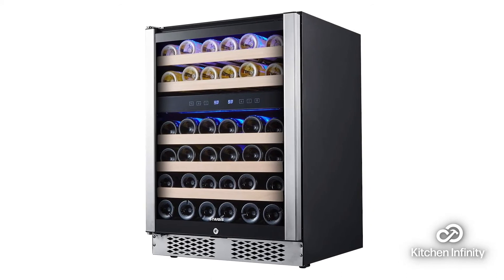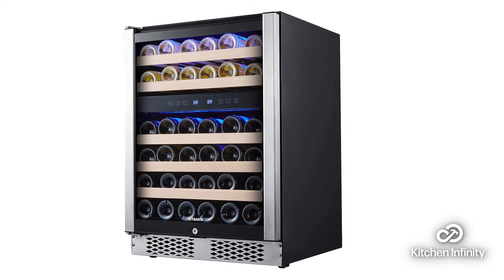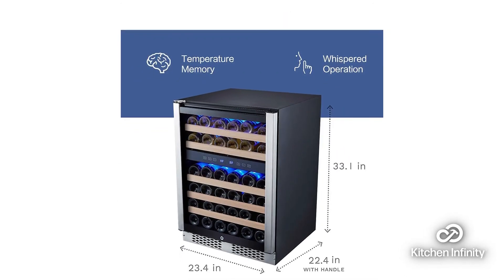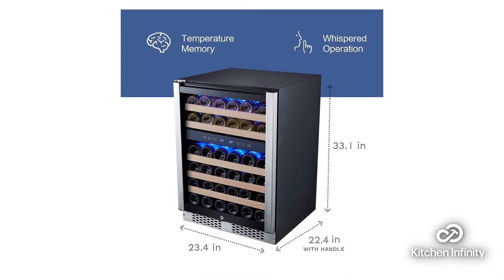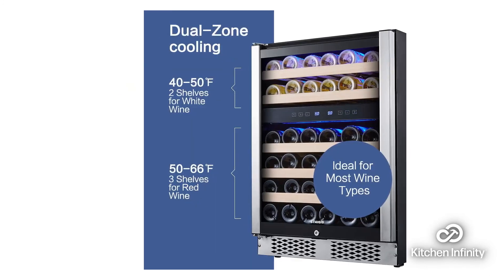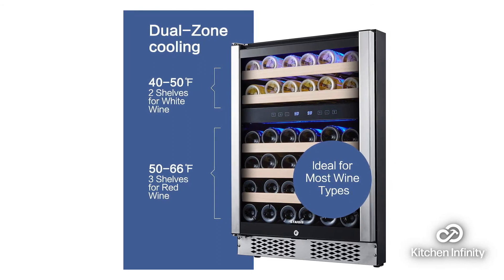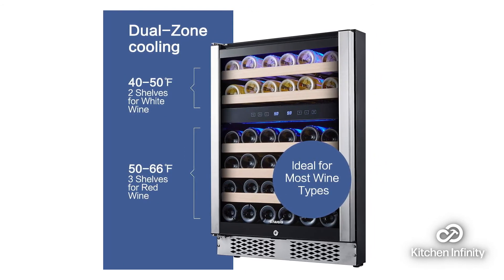But when it comes to its cons, sometimes the temperature inside the cooler may be a little warmer than the setting you choose, so you might need to check for this and adjust downwards as needed to get the temperature you want. And while it is possible to store 46 bottles in this cooler, it is more practical to store a smaller amount.